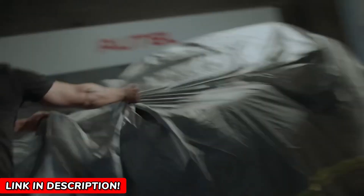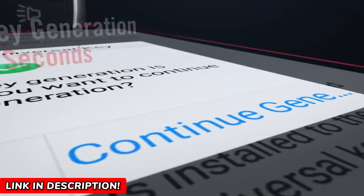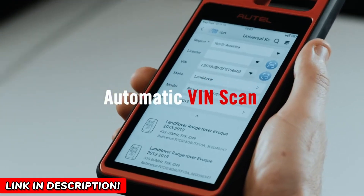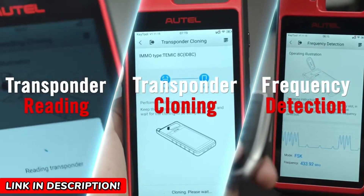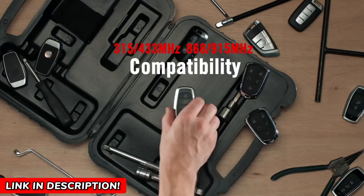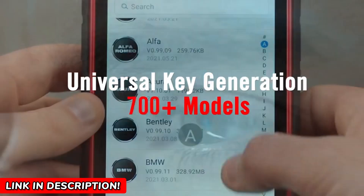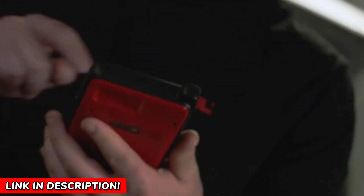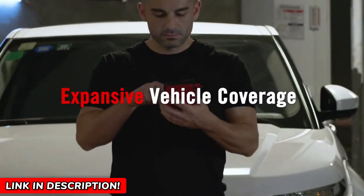This is not just a key programming tool — it's your all-in-one solution for smart key creation, immobilizer learning, chip simulation, and so much more. Stick around, because this might just be the most powerful car key tool you've ever seen. The MaxiM-KM100 is a game-changer. It can generate a smart key for over 700 car models in just 60 seconds.